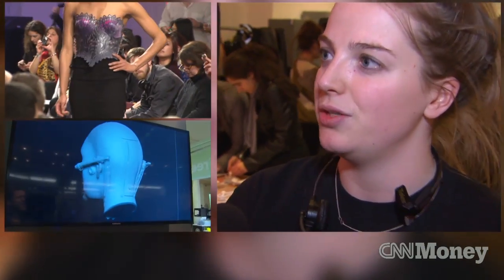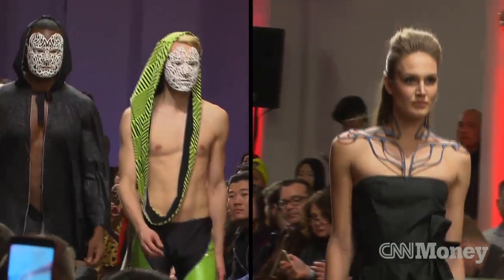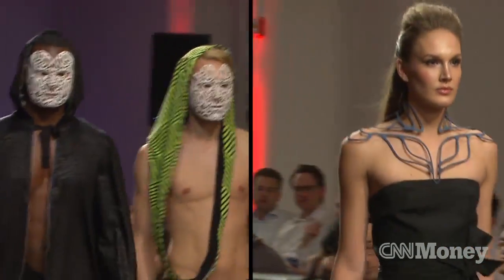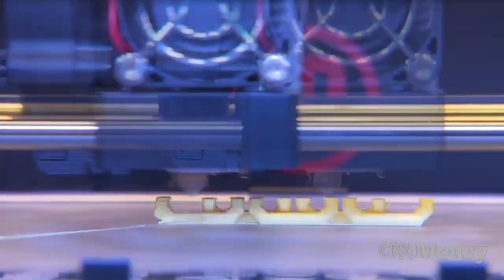It could actually be a revolutionary turning point for a lot of the way that clothes are not only envisaged, but worn and made. The garments and accessories you're looking at weren't sewn, they were printed. I think the crossover between materials and technology is happening right now. 3D printing is a technology that lets you digitally scan a design and then print a physical object layer by layer.